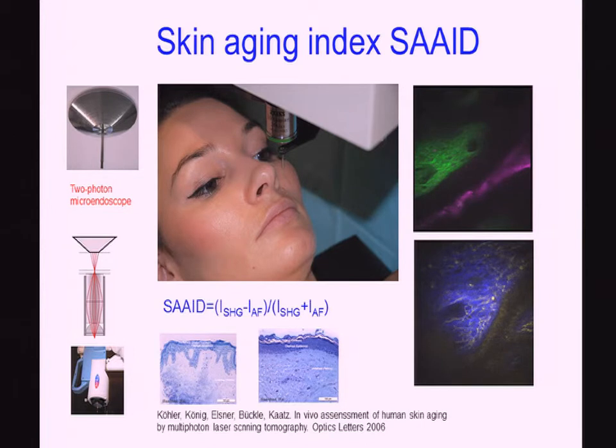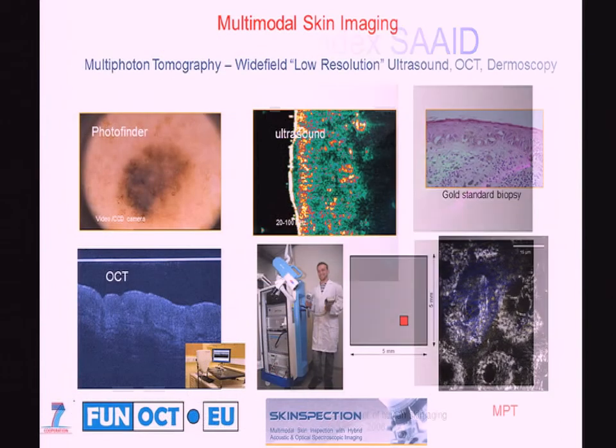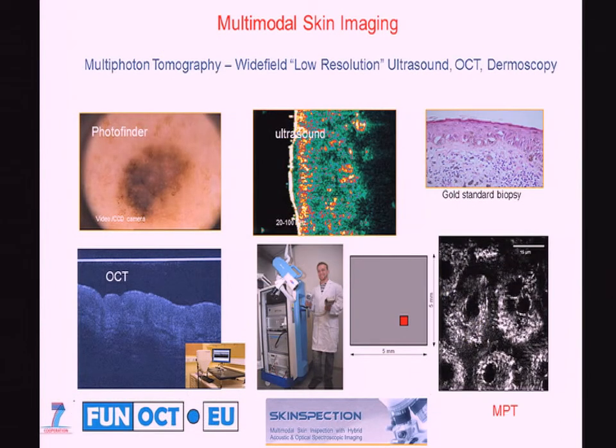Is it possible to measure the age of the skin? You can do it in vivo by measuring the ratio of elastin to collagen — measuring autofluorescence versus second harmonic generation. To measure in particular in the facial range, we apply a two-photon microendoscope. An interesting combination is a variety of state-of-the-art technologies for skin imaging — combining multiphoton tomography with ultrasound, OCT, and dermoscopy, with many groups working on these hybrid systems within European projects.